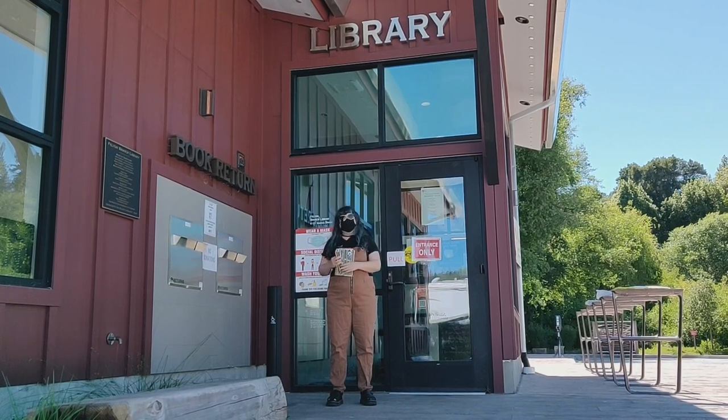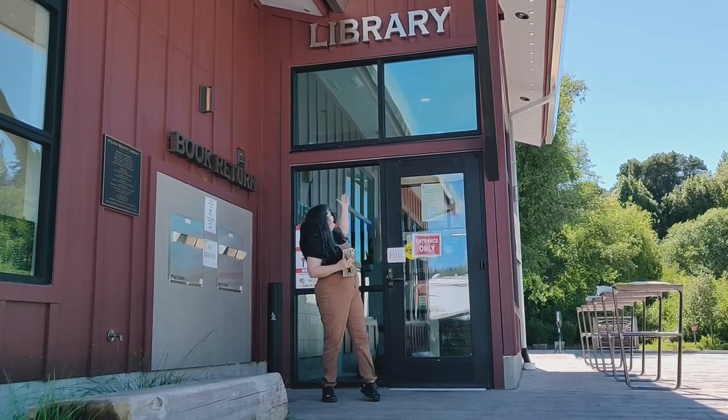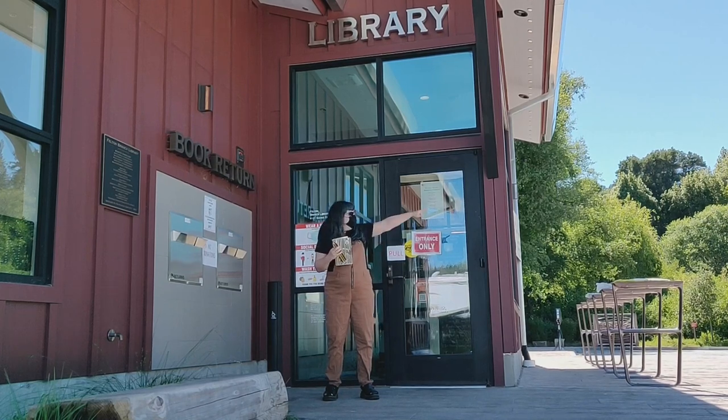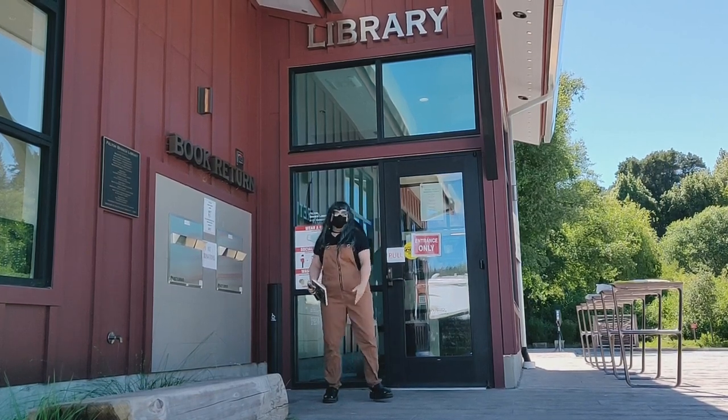Hi, I'm Librarian Jackie and today I'm standing outside of our Felton branch. I've got my nature journal and pencils and I'm ready to explore the Nature Discovery Park with you today. Come along with me.